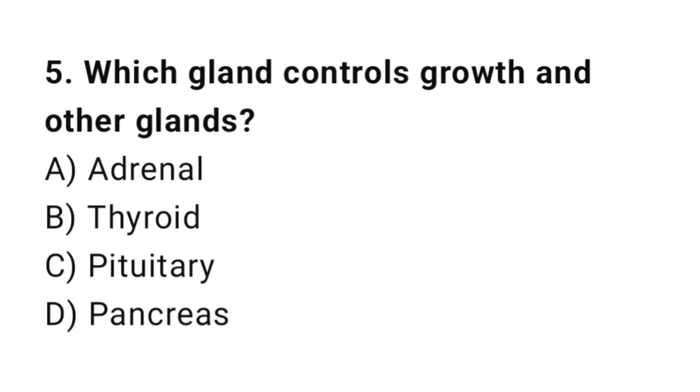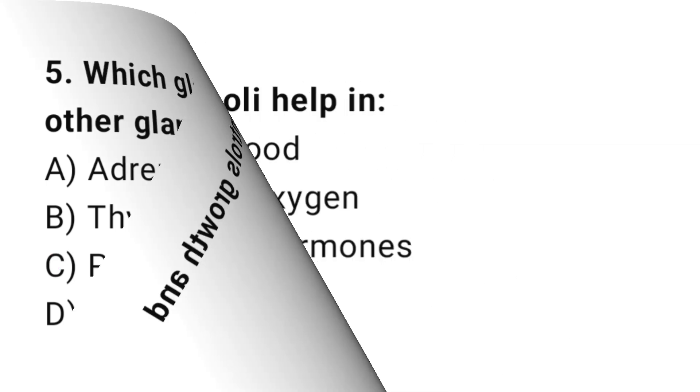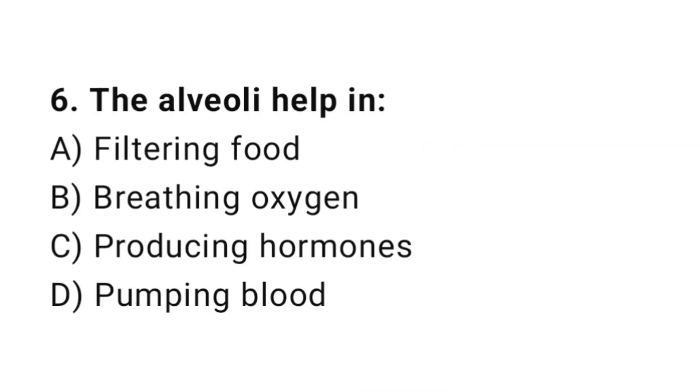Q5: Which gland controls growth and other glands? The correct answer is C, pituitary. Q6: The alveoli help in? The correct answer is B, breathing oxygen.